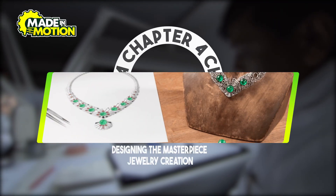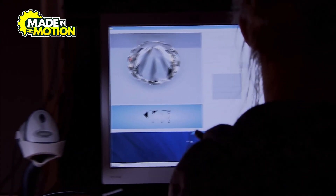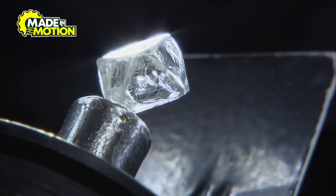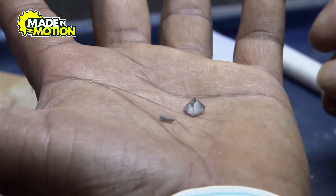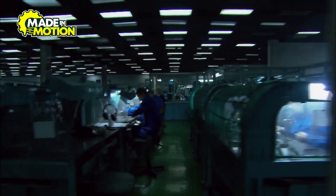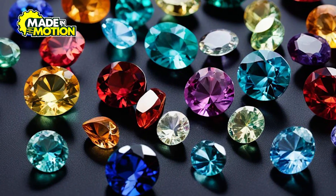Chapter 4: Designing the Masterpiece — Jewelry Creation. Crafting a piece of jewelry begins with a vision, brought to life through design and modeling. The creation of gemstone jewelry starts with a design concept, often developed using computer-aided design (CAD) software. This technology allows designers to create detailed 3D models of the piece, specifying the placement of each gemstone and the overall aesthetic. Once the design is finalized, a prototype is created, typically using 3D printing technology. This prototype serves as a model for the final piece, allowing designers to assess the design's practicality and make any necessary adjustments before production. The use of advanced design and modeling techniques ensures that each piece of jewelry is both beautiful and functional, meeting the highest standards of craftsmanship.